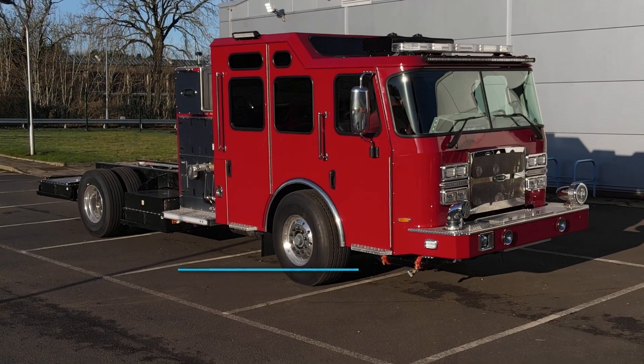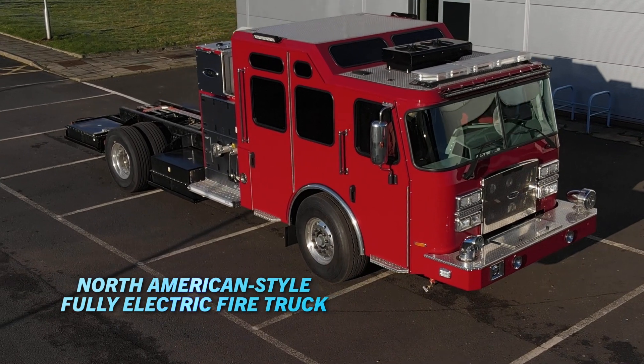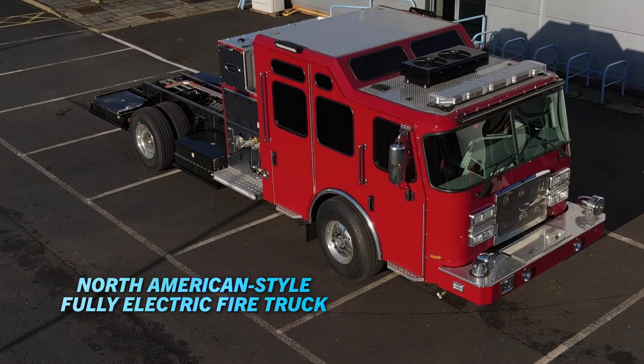They explained to us that they wanted a truck that looked like their fire truck, that felt like their fire truck — that when their firemen got in and out of the truck, drove the truck, or operated the pump on the scene, it was no different than the diesel trucks that they use today.